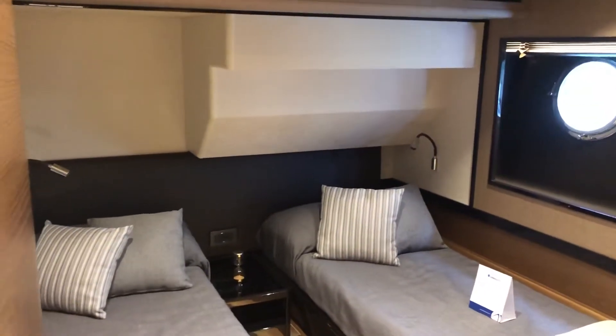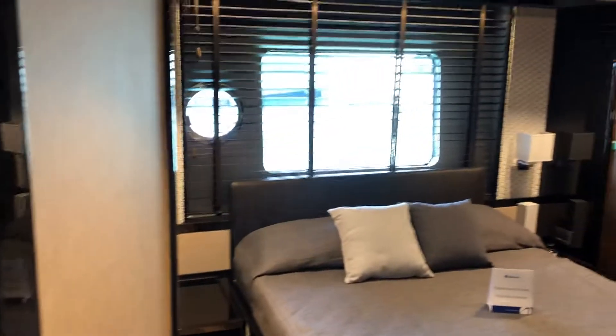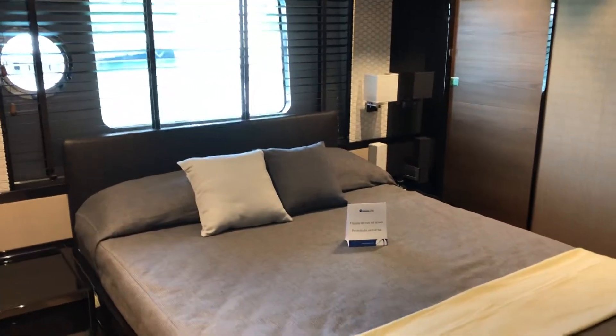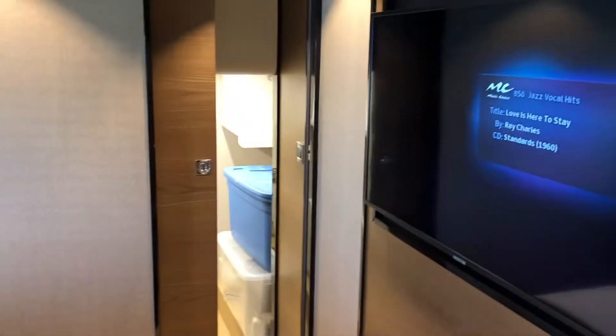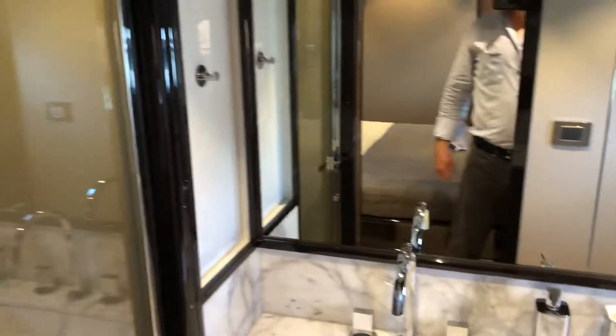Side-by-side fourth guest room. The size of this third stateroom is very impressive for a boat in this size range. Very nice sized bathroom for each guest room on board.